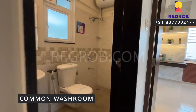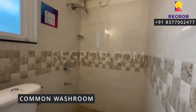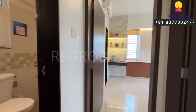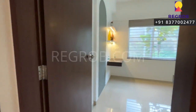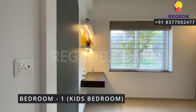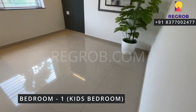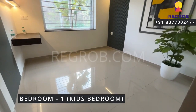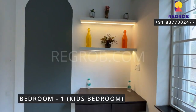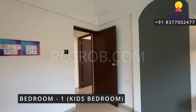Next we have the common washroom, which is very well fitted with ultra modern sanitary fittings. And just opposite to this we have the first bedroom. This is the bedroom space, nicely designed with a wide window for ventilation. The room has a decent interior.